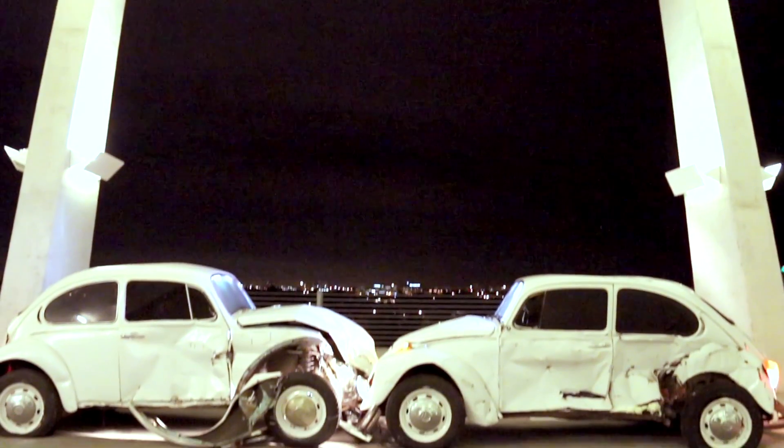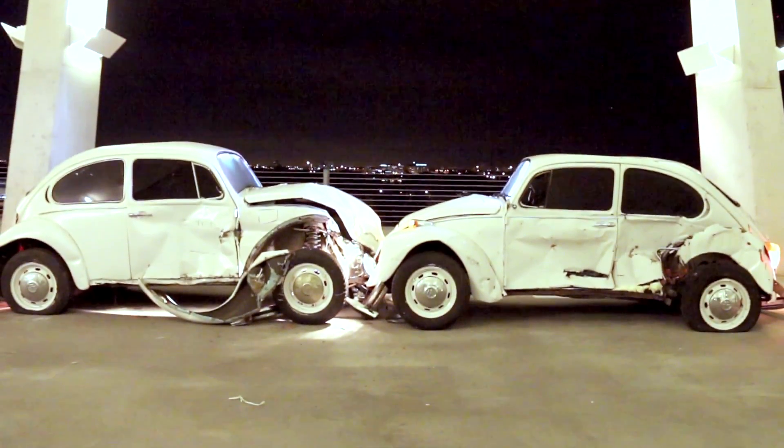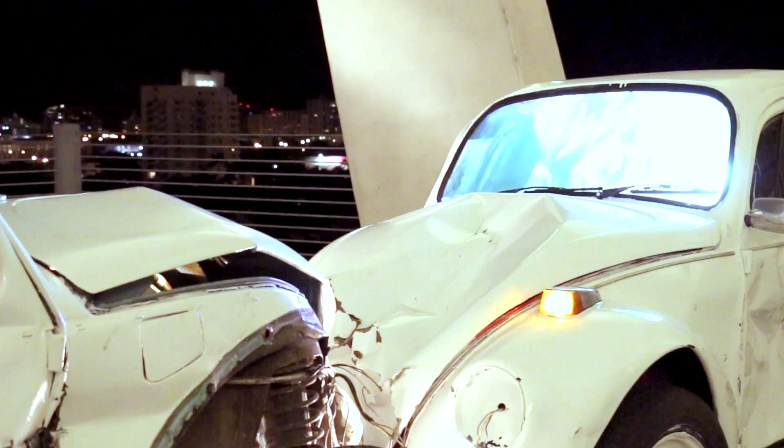We've got a Bruce High Quality Foundation — a new piece by the Bruce — with two crashing Volkswagens with videos and music.